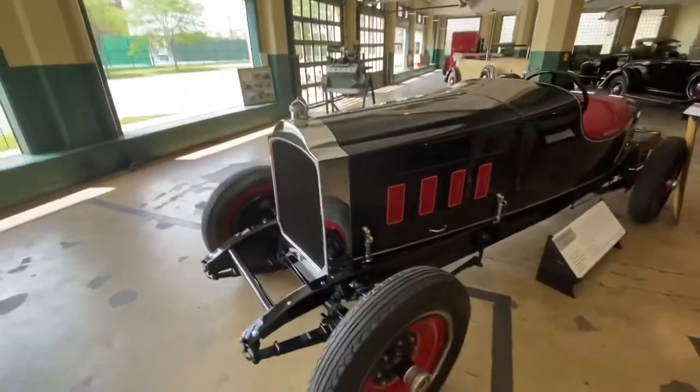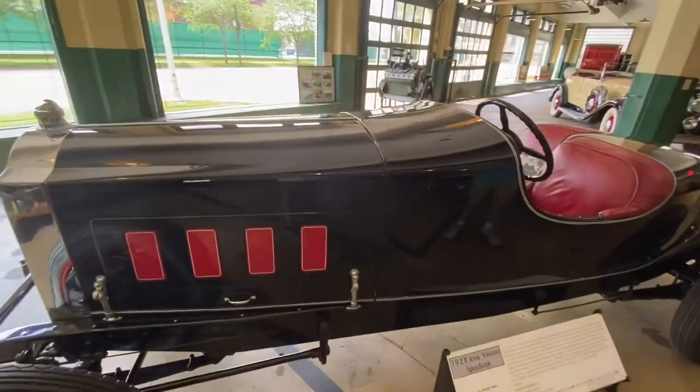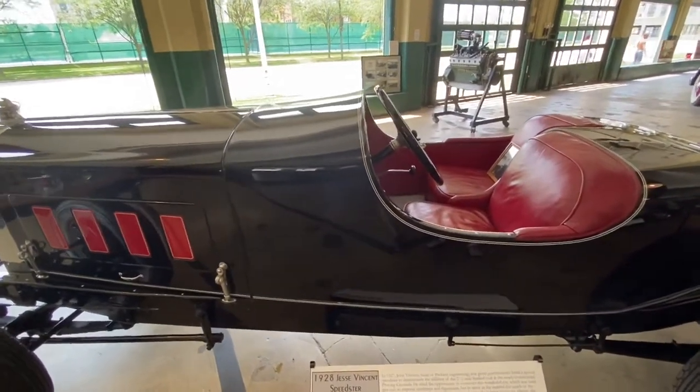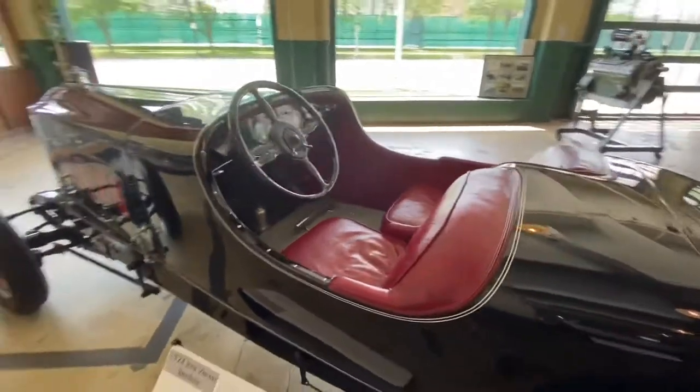This is the 1928 Jesse Vincent Speedster. Jesse Vincent was the head of Packard Engineering, and they said they got this up to 129 miles per hour on an oval track, which back then was really moving it.